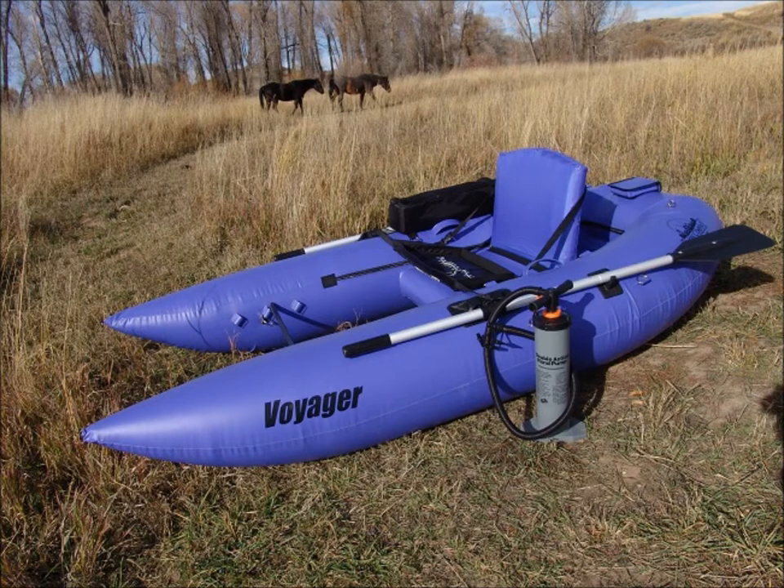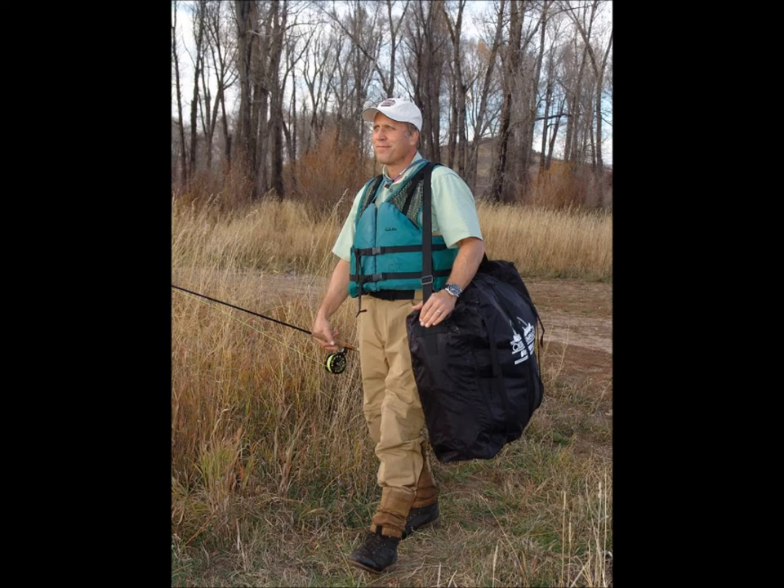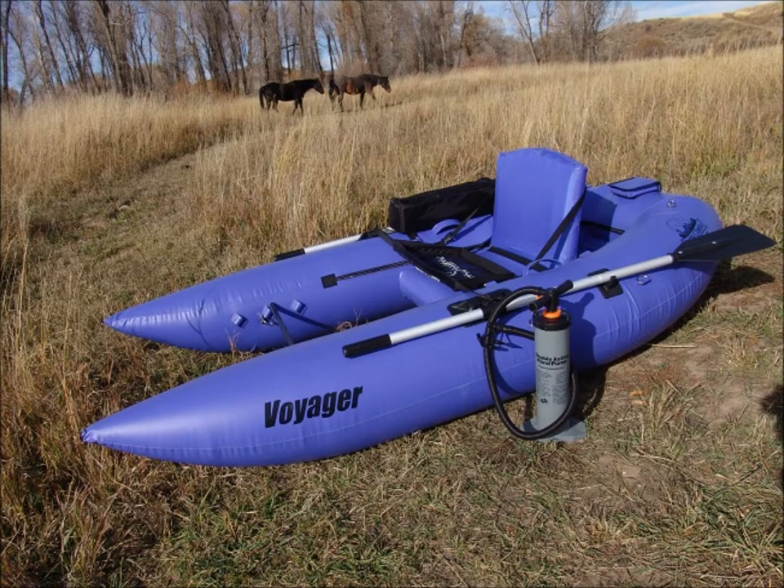The new Voyager Frameless Pontoon Boat from The Creek Company is half the size and half the weight of anything in its class, and using frameless technology goes from the trunk of a car or small plane to the river in just three minutes. Simply inflate and launch to experience the ultra-high performance, agility and power this boat has to offer.